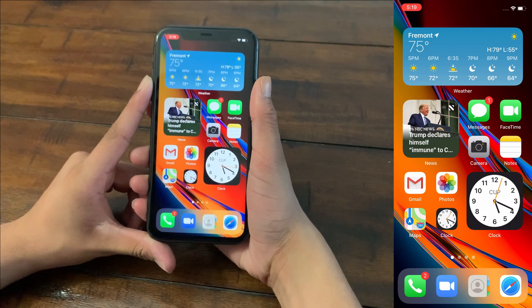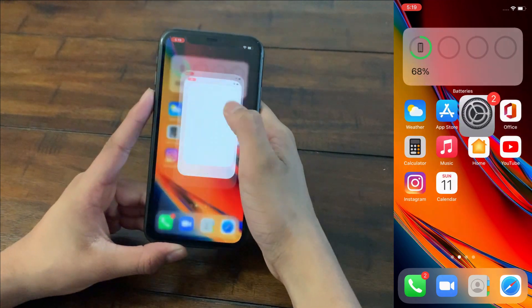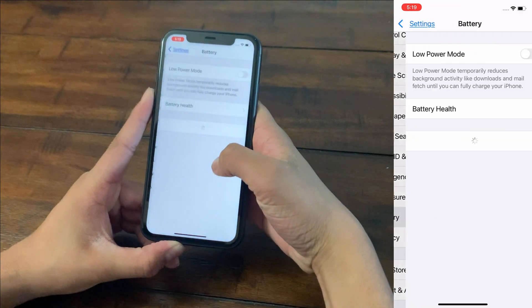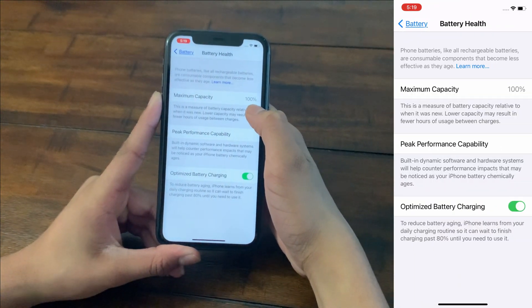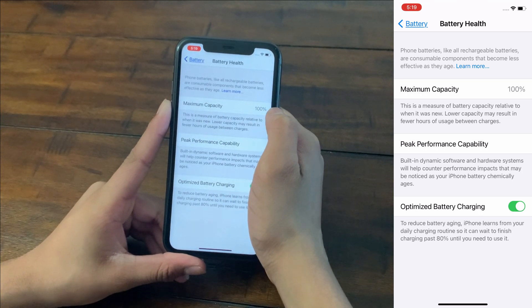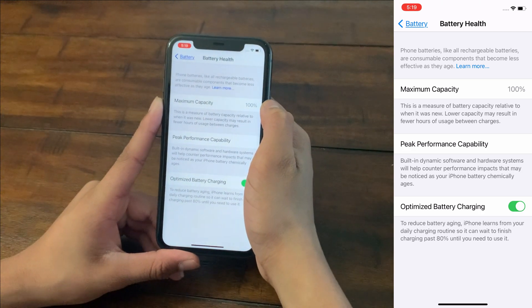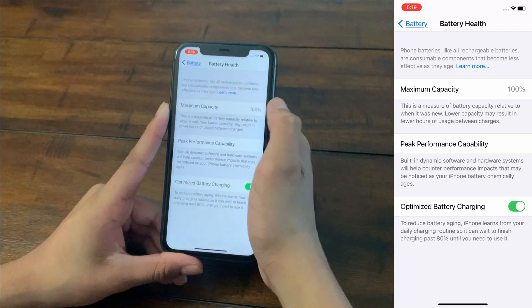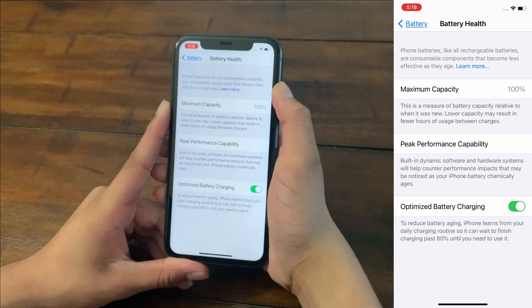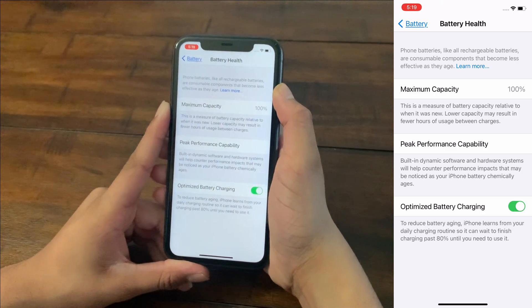To check your maximum capacity, go to the Settings app, scroll down to Battery, click on that, and click on Battery Health. Check what your maximum capacity is. My maximum capacity is 100%, meaning the battery is brand new and doesn't need replacement. If your maximum capacity is less than 80%, I strongly recommend replacing your battery at an Apple certified location.